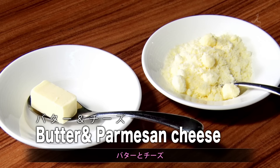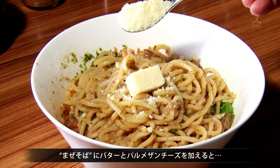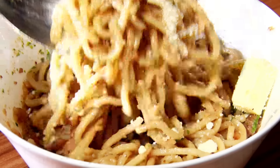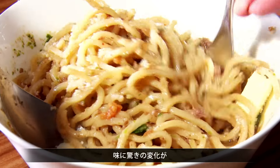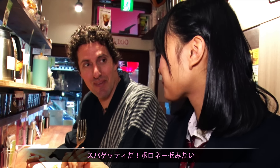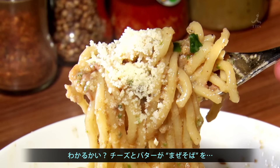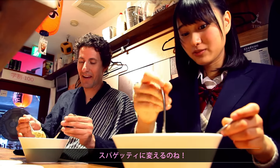Butter and cheese. Butter and cheese. The noodles get topped with butter and Parmesan cheese. These flavors transform the ramen into... Spaghetti! Spaghetti bolognese, right? Yep, I knew it. That cheese and the butter just turns it into spaghetti.